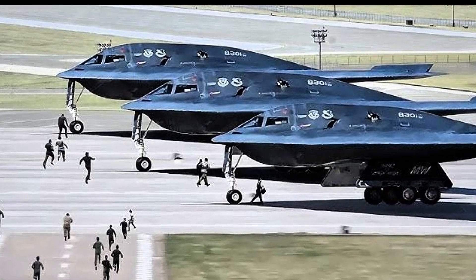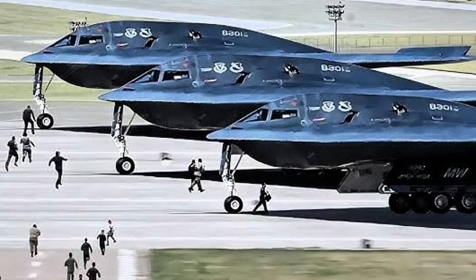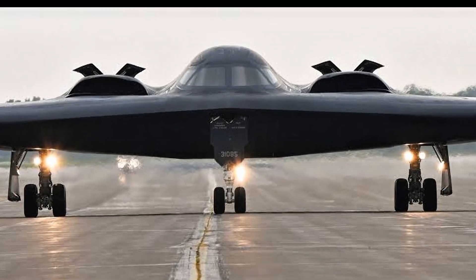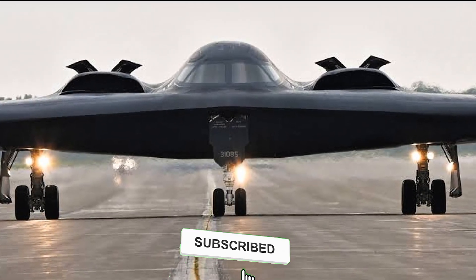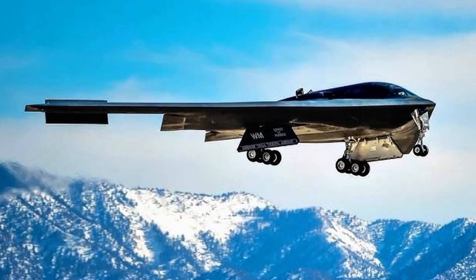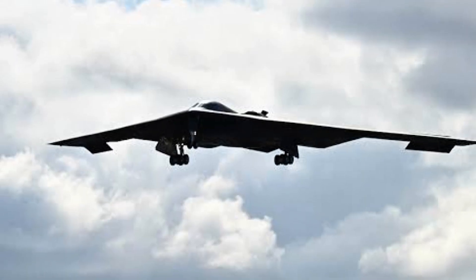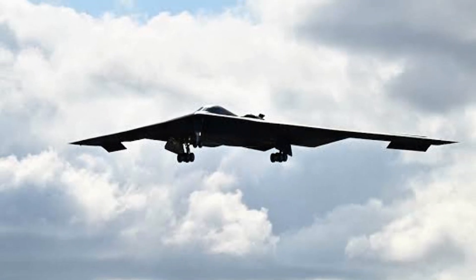If you're as amazed by the B-2 bomber as we are, hit that like button to show some love for this incredible feat of engineering. Don't forget to subscribe to our channel for more mind-blowing stories about military tech, innovation, and the secrets behind the world's most powerful machines. And remember — some power just isn't for sale.